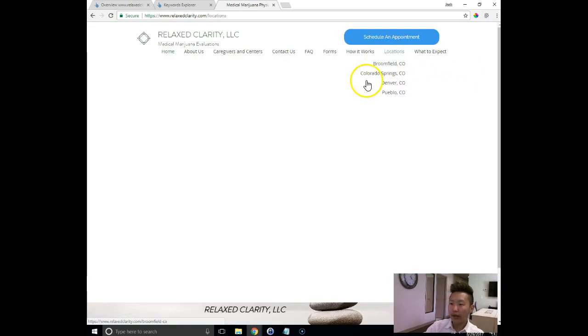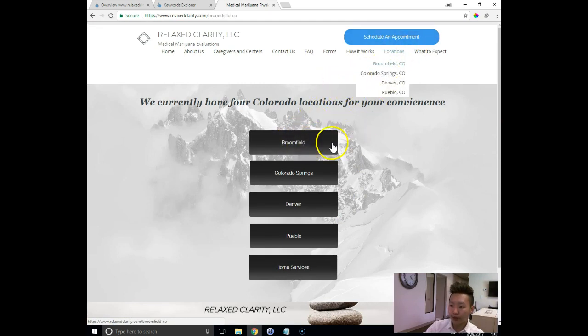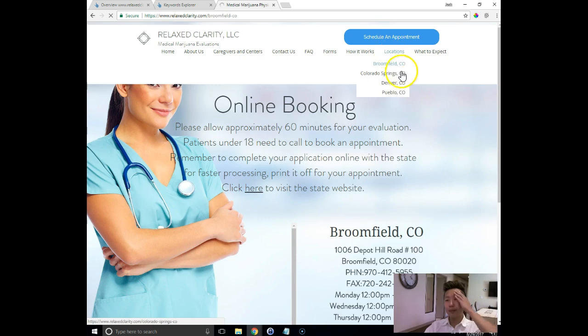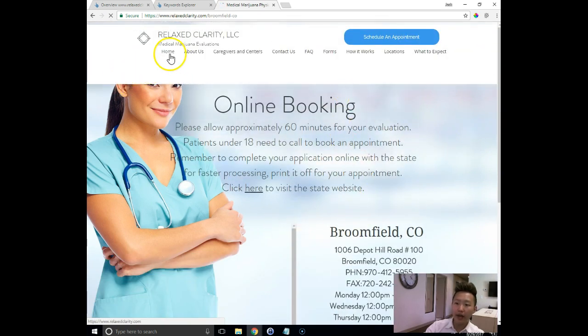The other thing I noticed is if you go into locations, you have these locations listed under Broomfield and others, but clicking them only takes visitors to an online booking page. So you're not getting a lot of credit when people search all those different phrases I was talking about along with the nearby town they're searching from. Google tracks where you're searching from based on location and search history. Because all you're seeing is an online booking page and not content about the location, you're not getting credit for those local phrases. You need to build out these pages with a lot more content.